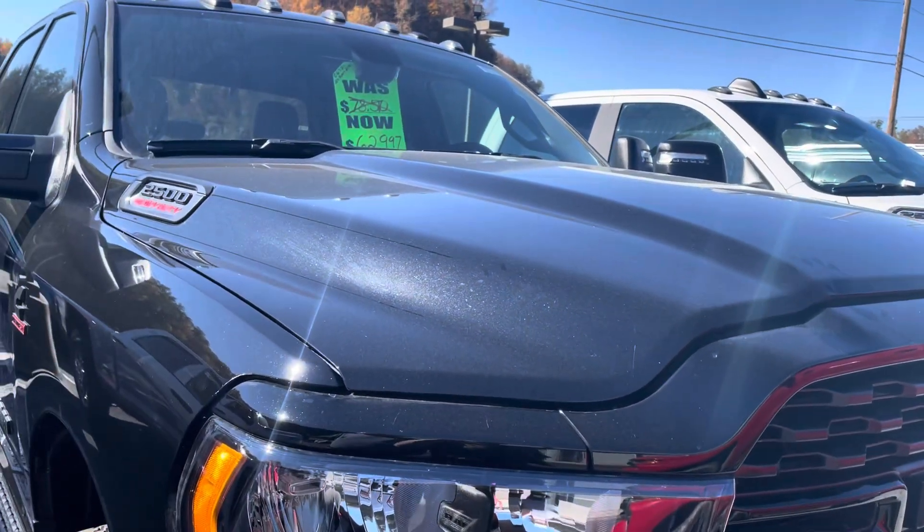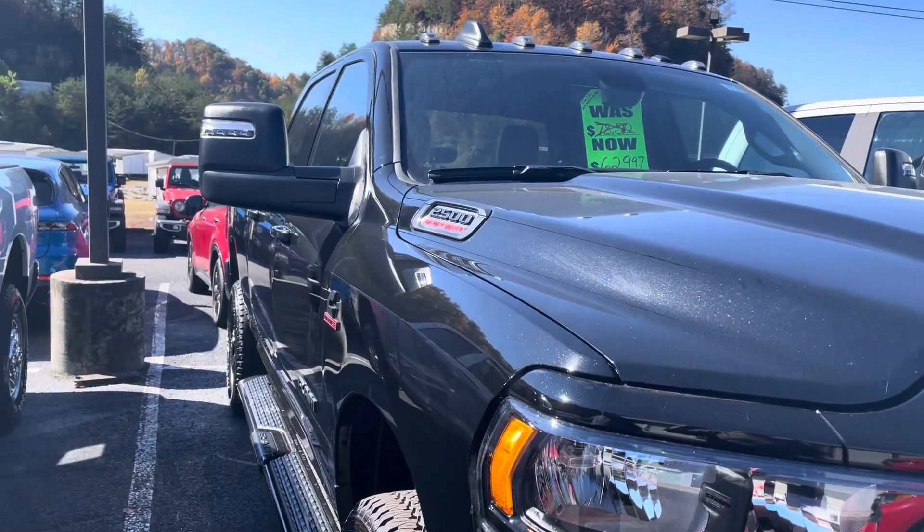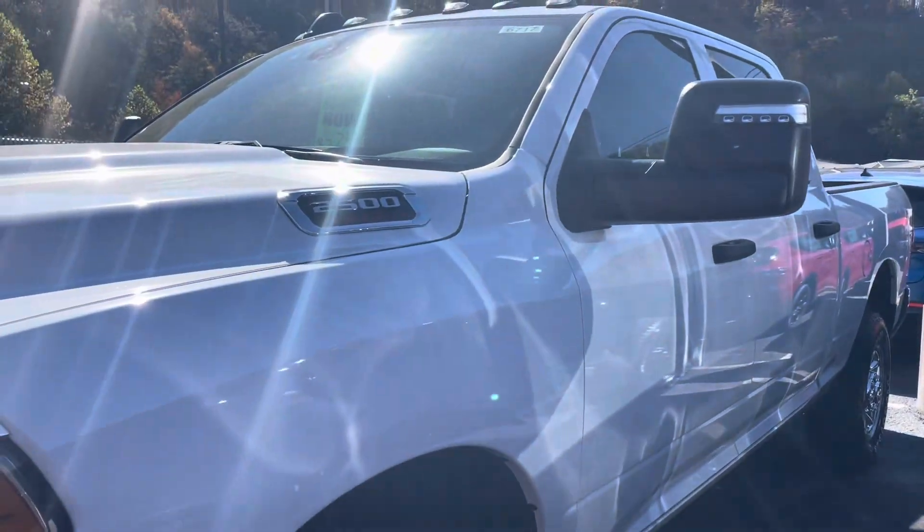I like this black one, Jerry. I know it's hard to keep clean, but man, look at it. Might have to go with this white one though — it's $20,000 cheaper.